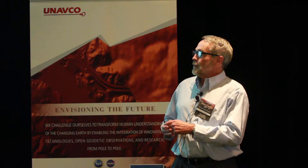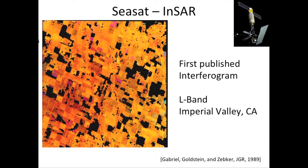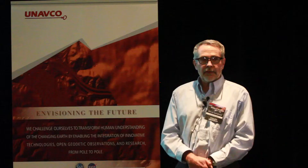We still don't understand all these things. We have better views now. This is the first published interferogram by Gabriel, Goldstein, and Zebker back in 1989. When this was published, I think there were only three people in the world that understood what we were looking at here. I really believe that — none of us did.